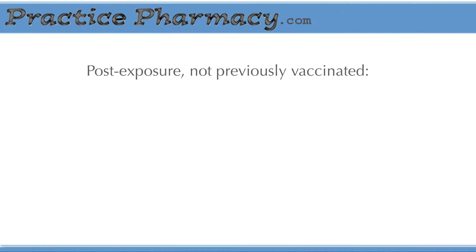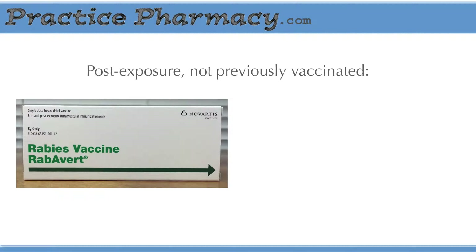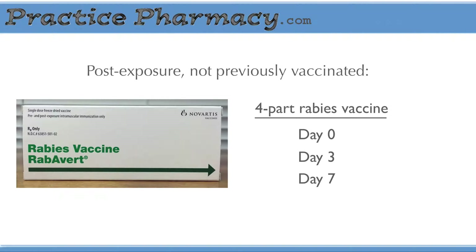For everyone else, post-exposure prophylaxis includes the same vaccination, but it's given in a four-part series. The first dose is given on day zero, and then it's repeated on days three, seven, and fourteen. It's suggested that the same brand be used consistently for all doses.